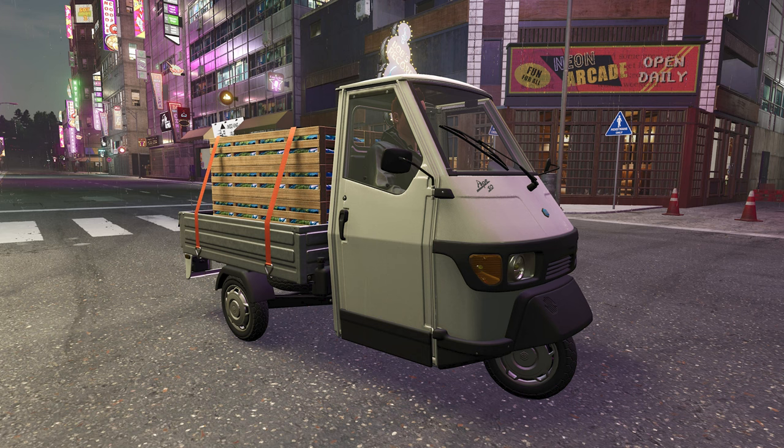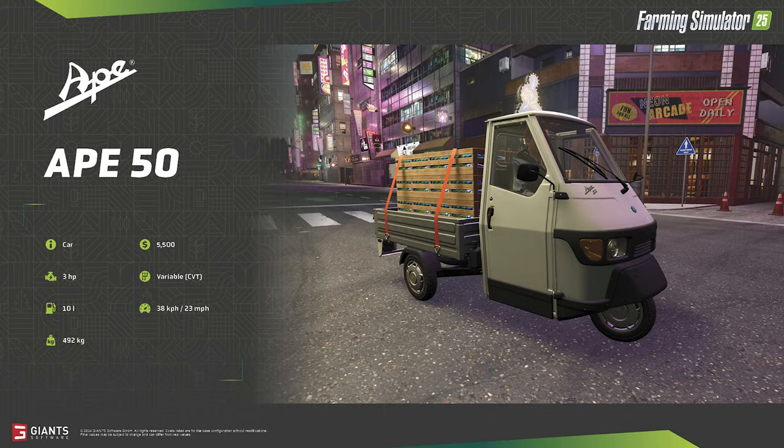For our final fact sheet this week we have the Abe 50, a transport vehicle seen for the first time on the Tokyo Game Show trailer. The one in the game — at least on this fact sheet — has a traditional engine, whereas online they come in both electric and diesel varieties.